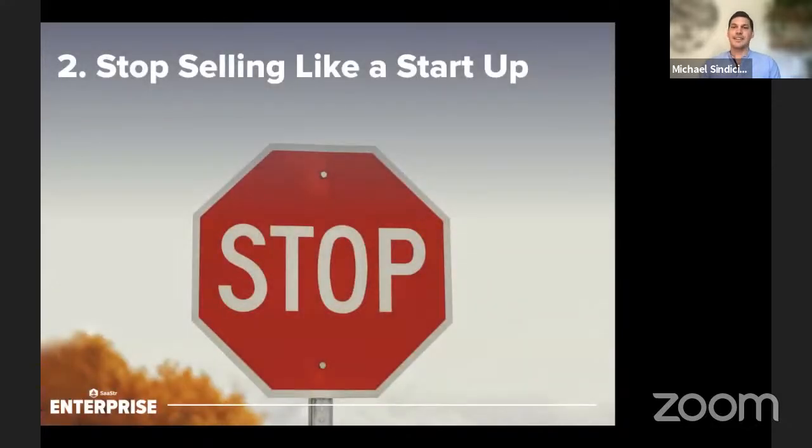Number two is to stop selling like a startup. When you sell to the enterprise, they'll expect things like different compliance certifications — GDPR, PCI, SOC 1 Type 2, SOC 2 Type 1 and 2. All of these can drastically slow down your sales process if you don't have them buttoned up and easily accessible to the sales rep. At the end of the deal, after the company loves the product, you don't want to get slowed down by legal and security. I've seen companies lose deals when they're not ready, and the prospect says 'we love your product, but you're just not ready for us.'